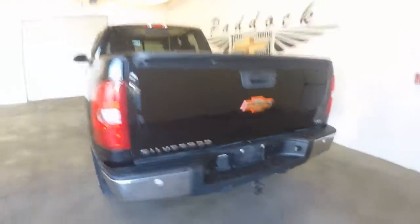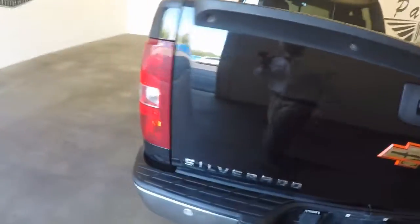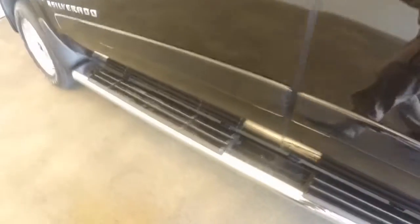Very nice bed with a spray-on bed liner, nice wheels, and running boards.